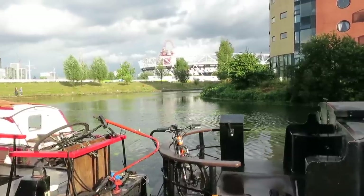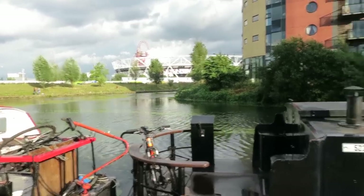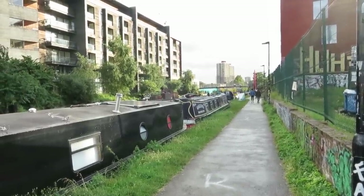I'm starting here where the Hertford Union Canal joins the Lee Navigation. You can see the Olympic Stadium there in the background. And then it runs down here through Hackney and joins up with the Regent's Canal on the other side of Victoria Park.